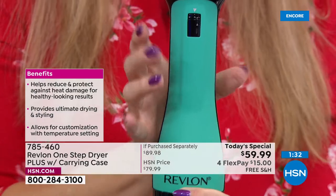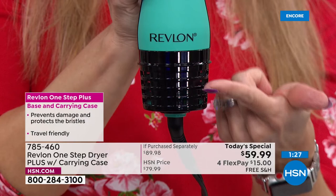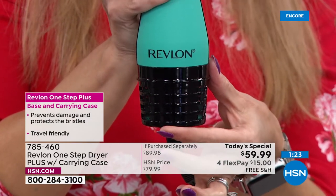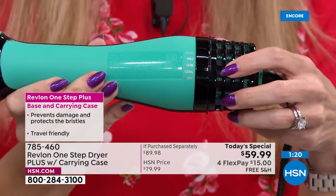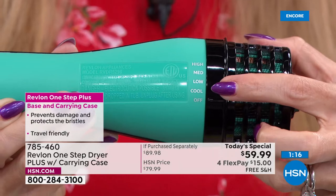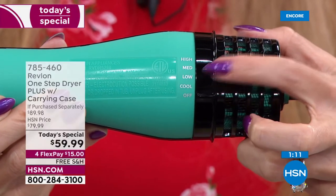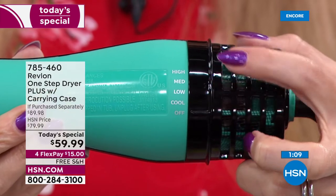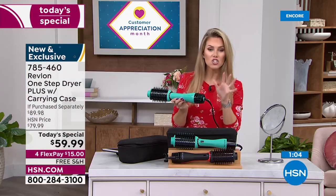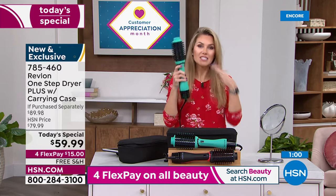If you look at your original, you'll see the motor is about half the size — they give you more motor, 40 percent more lifespan. And the most important game changer: you have off, cool, low, medium, and high heat settings. They added the medium so now you have low, medium, and high to get the perfect temperature for your hair texture.